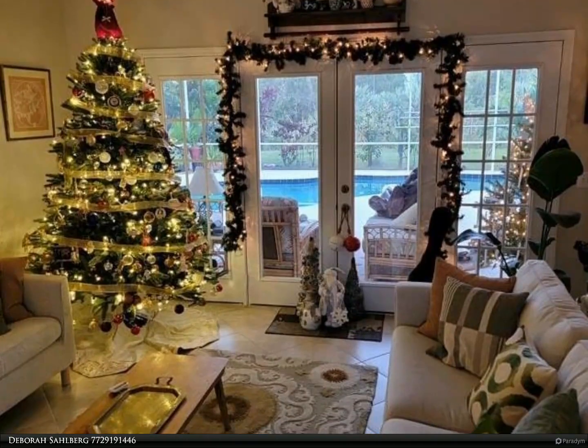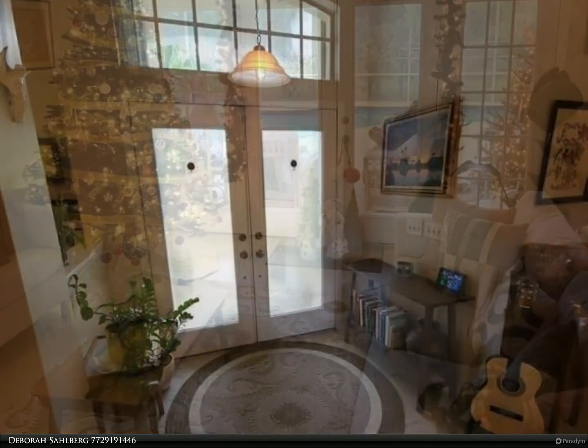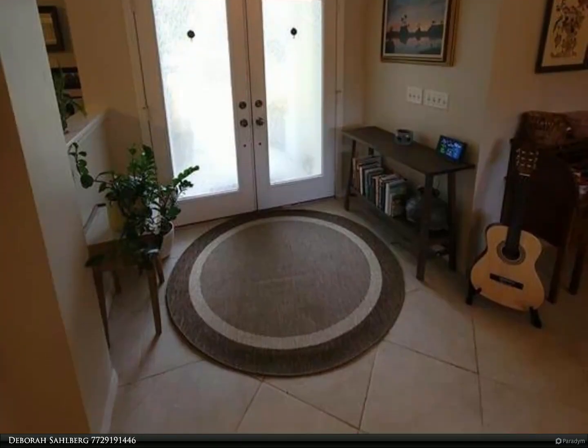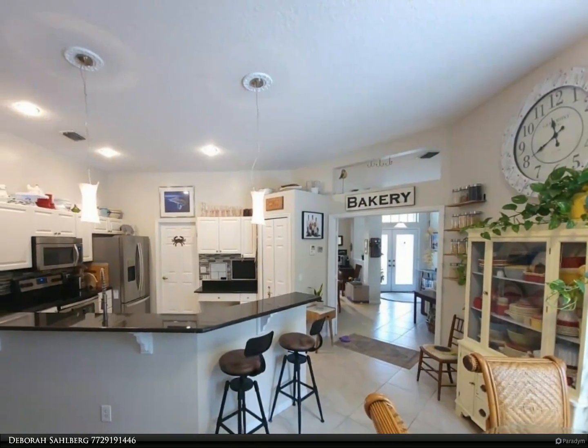This Berkshire Hathaway Home Services Florida Realty property video is presented by Deborah Sahlberg. Charming pool home with lots of privacy and fruit trees. This 3/2.5 is a concrete block house with a new metal roof installed in 2021, featuring a very open floor plan and split bedrooms.